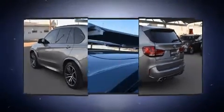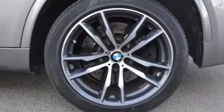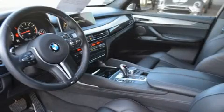A wealth of standard features means that you no longer have to sacrifice, with amenities like power windows, mirrors and seats, heated and ventilated seats, lane departure warning, and seat memory.